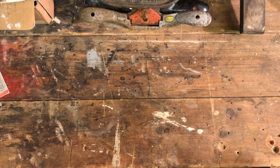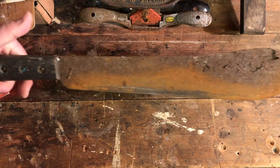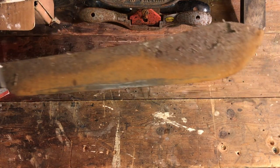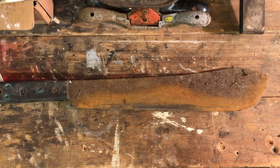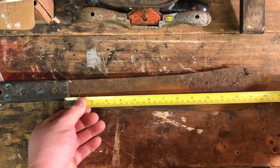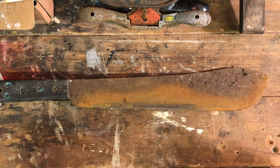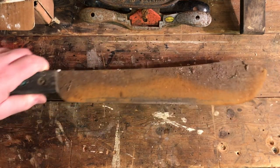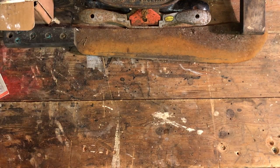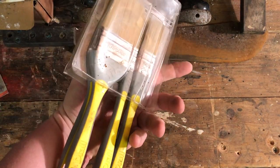Look at this — a machete! I feel like I've just left the jungles of Vietnam. It's a beauty — the blade's not particularly massive but it's 15 inches long. That will be a lovely refurbishment project; it'll come up nicely.